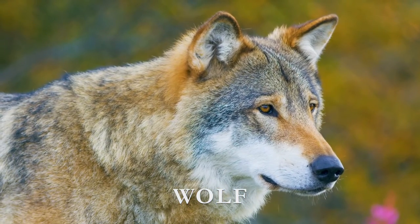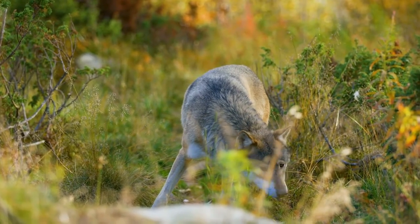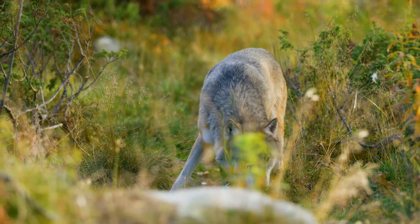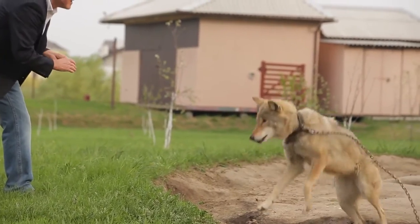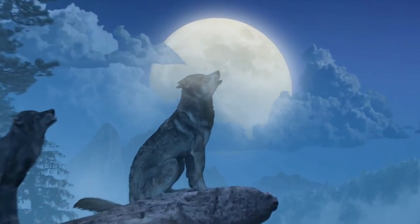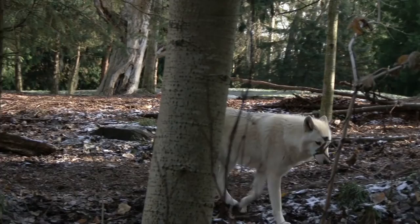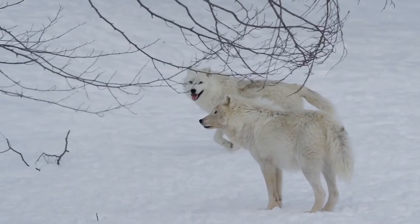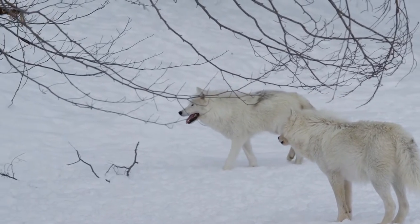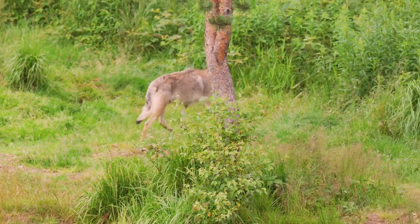Wolf. Wolves are the largest members of the non-domesticated dog family. They can be distinguished from jackals and coyotes by their long legs, broad snouts, and deep but narrow chest. They are well known for their pack behavior and howling. On average, a wolf can weigh up to 100 pounds. Just a few months after birth, a wolf is free to travel to find a mate or start its own pack, and they have been known to travel as far as 550 miles from their pack in search of a mate.